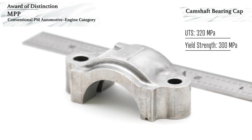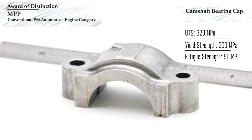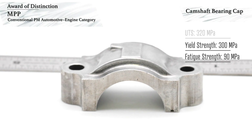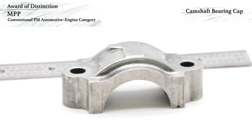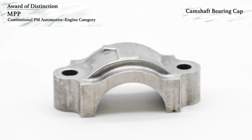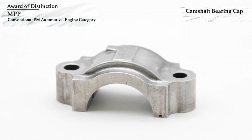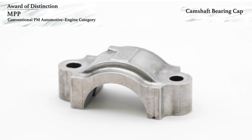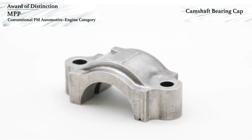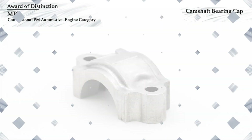a yield strength of 300 MPa, and a fatigue strength of 90 MPa. The PM aluminum cam caps match the thermal expansion of the cast aluminum heads, and the porosity of the PM part enhances the lubrication of the camshaft. The machinability of the PM aluminum alloy closely matches that of the cast aluminum heads, permitting consistent line boring prior to the installation of the camshaft. The aluminum powder used to make this component contains a high level of recycled material.